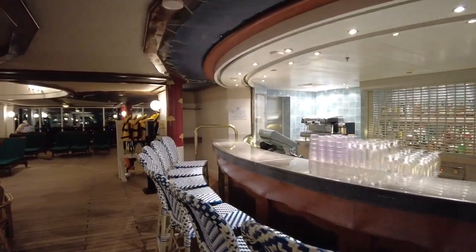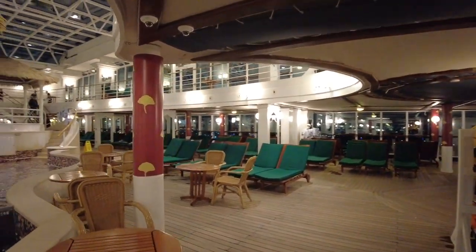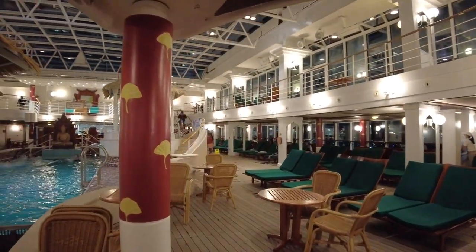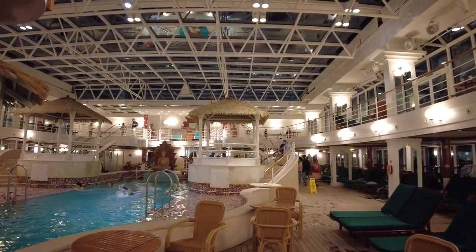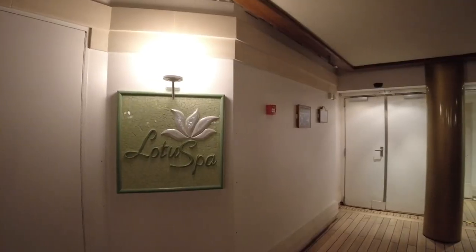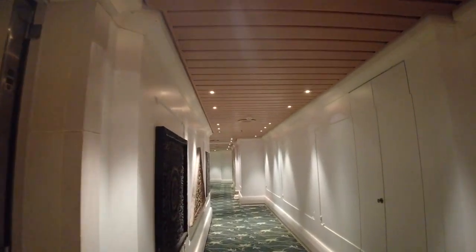Here is where you'll find the Lotus pool, a couple of large hot tubs and of course the Lotus Bar. To the right of the bar, heading aft, is the entrance to the Lotus Bar reception area.